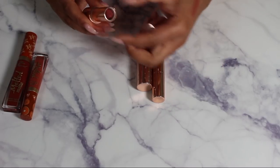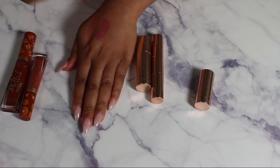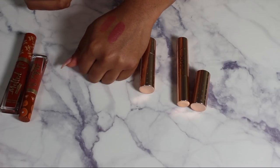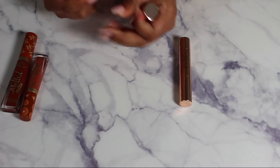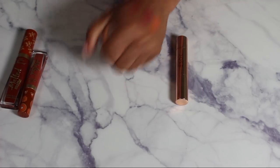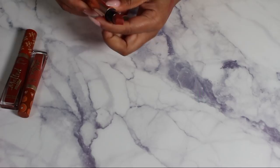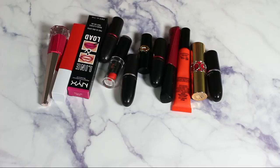Here are two ColourPop lipsticks from the Makeup Shayla collection. One is almost pinky — I don't really love that shade, so I can get rid of it. The other one is like a peach — we're getting rid of that one too. This last one is Dose of Colors in Cinnamon Swirl — that looks really pretty, so let's keep that.